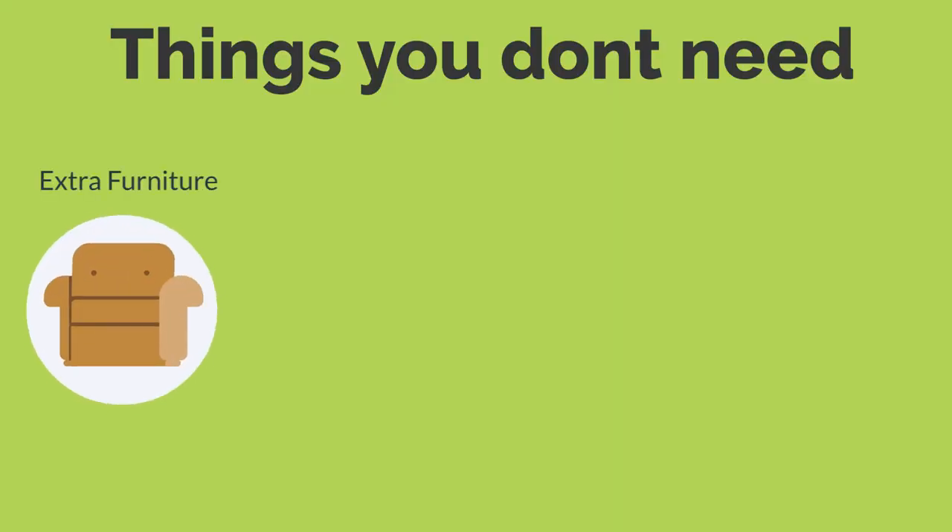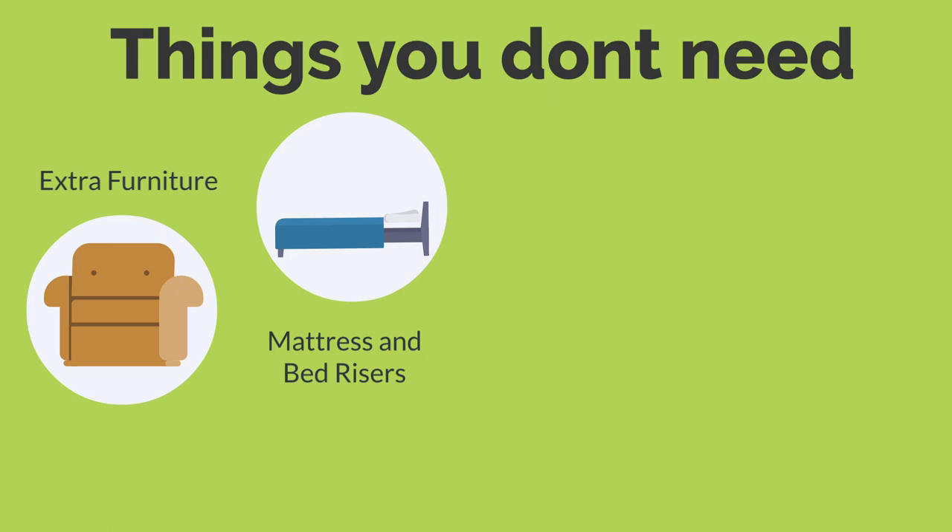Things you don't need. Extra furniture — don't worry about bringing any. Each resident is provided with a bed with mattress, a desk, a desk chair, a wardrobe, and a bookshelf. There are also couches, tables, and chairs in each suite area. Your on-campus apartment comes with an extra-long twin bed, so you will not need to bring your own. Note that the beds in our on-campus residence areas are not compatible with bed risers, and installing them can lead to major damage and potential injury.